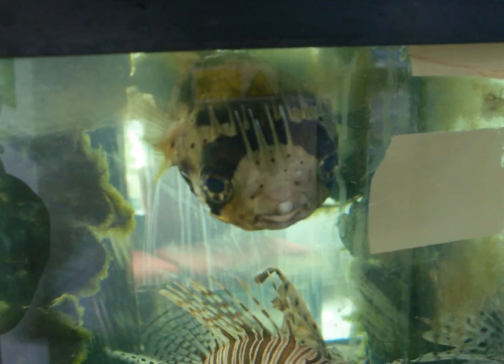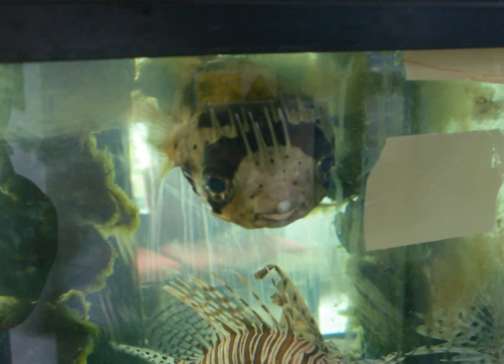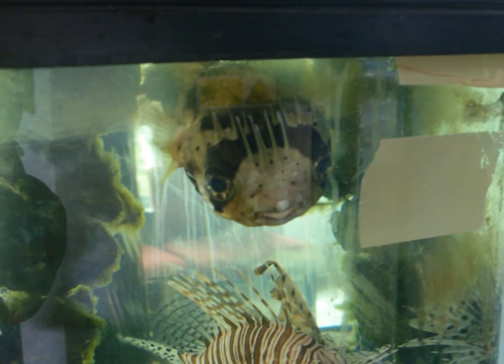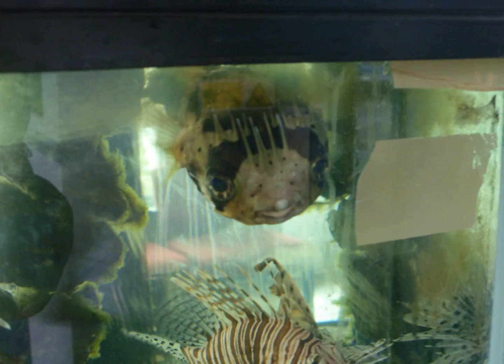The final tank mate is the porcupine fish, often mistaken as a member of the pufferfish family due to its similar traits. When threatened or stressed, the fish can inhale air and expand its body to twice its regular size, erecting spines in an effective method of avoiding predation.